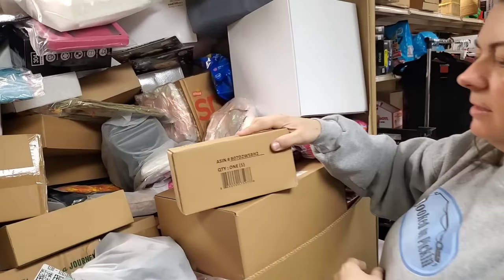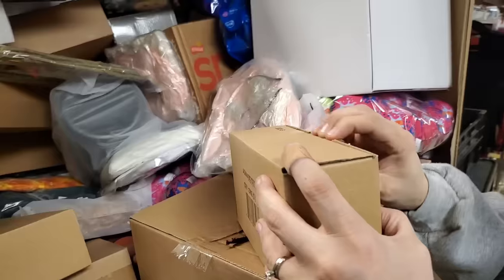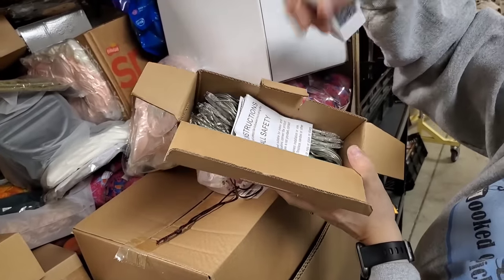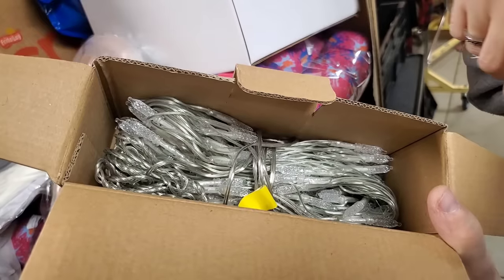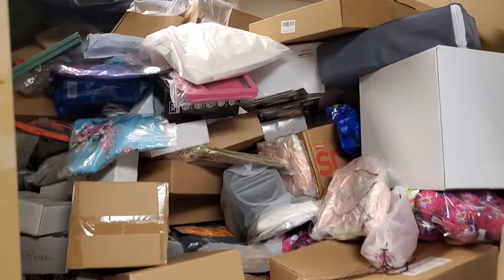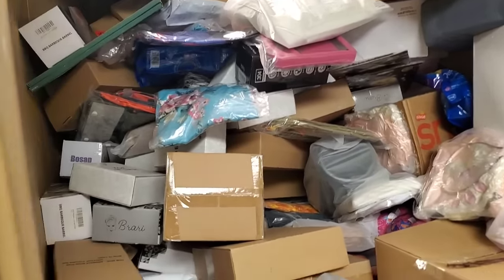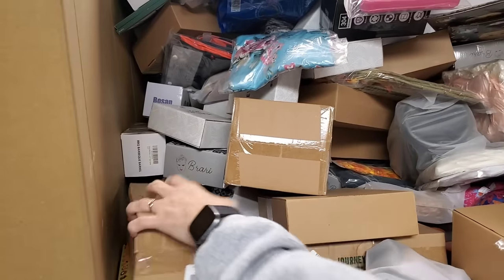What's in this? Non-descript - but there's one of whatever it is. I think it's a light kit - like fairy lights or Christmas lights. It'd be fun. Yeah, it is Christmas lights. Don't underestimate lights for weddings and outdoor patios too.